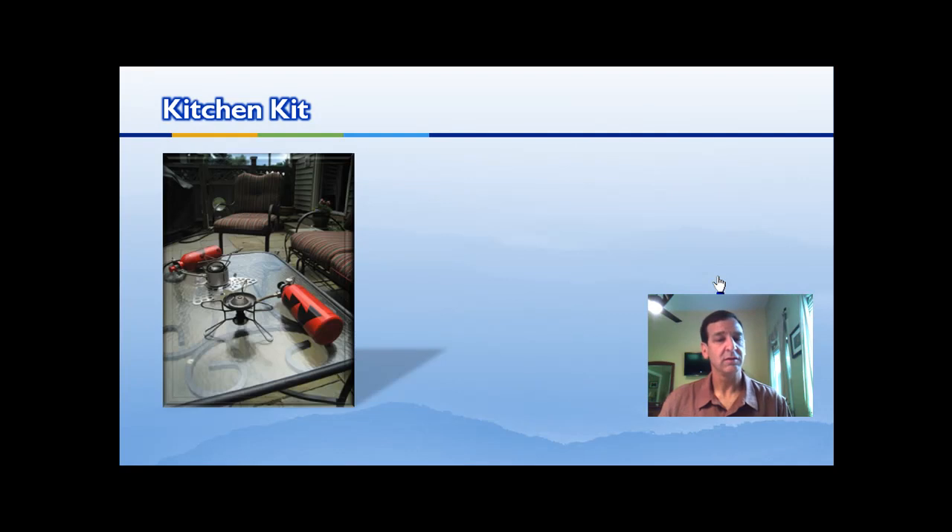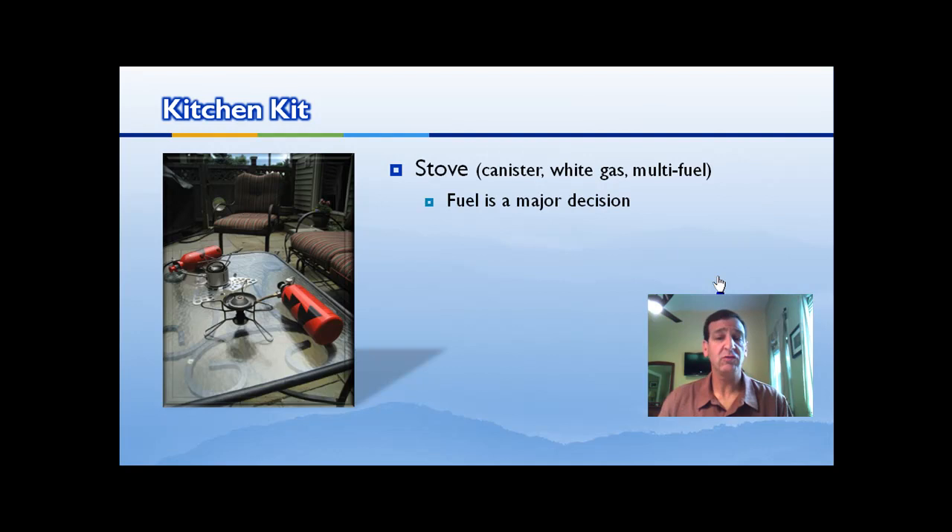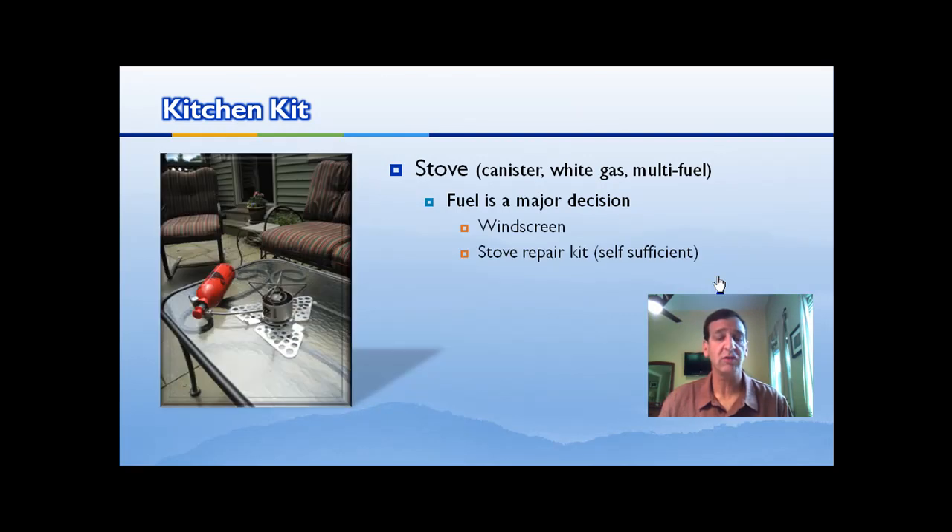Your kitchen kit. Most wilderness areas don't allow fires anymore, so they require a stove. Stoves can be canister, white gas, or multifuel — you'll have to decide which you prefer. Fuel is your major decision: canisters are lightweight and easy to use, mostly good for solo use, but don't work well in cold temperatures or high elevation. Most people prefer white gas for those reasons. Multifuel stoves are great if you're traveling in other countries. Remember your windscreen and repair kits, because your stove needs to be totally self-sufficient in the woods. Always carry enough fuel — err on the side of too much rather than running out with two days left in your trip.